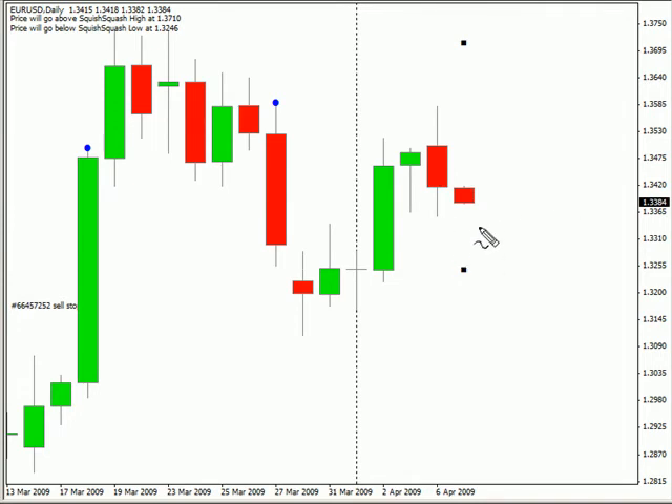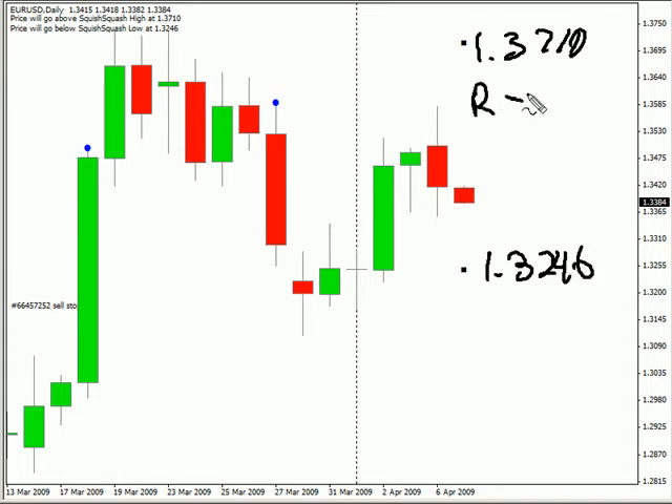The EUR/USD closed down today. It did have a very large range for today, but we are expecting it to potentially move as high as 137.10, possibly as low as 132.46. Look for some resistance around 134.62 and look for some support around 1.3350. Look for this market to move sideways and continue with a bias that is sideways as well.